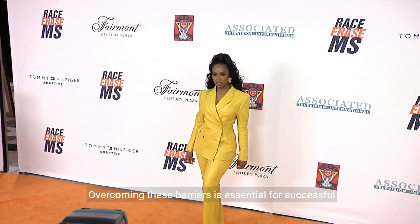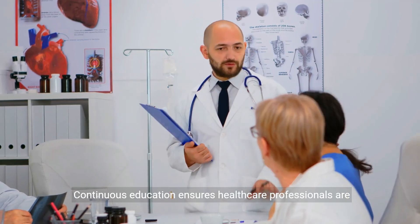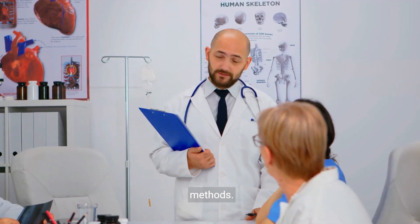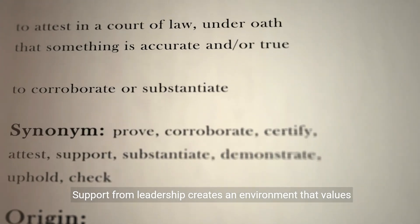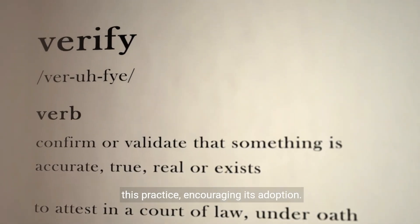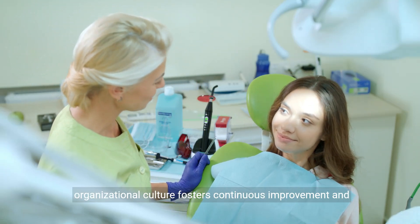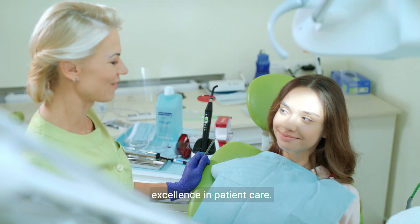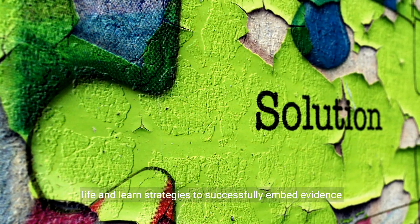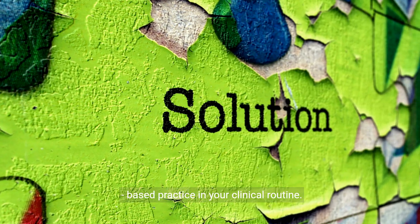Overcoming these barriers is essential for successful implementation. Continuous education ensures healthcare professionals are informed and confident in applying evidence-based methods. Support from leadership creates an environment that values this practice, encouraging its adoption. Integrating evidence-based practice into the organizational culture fosters continuous improvement and excellence in patient care. Moving forward, you'll learn strategies to successfully embed evidence-based practice in your clinical routine.